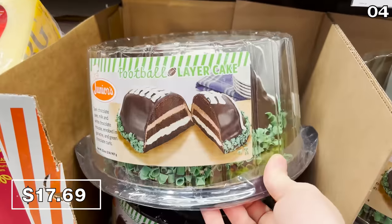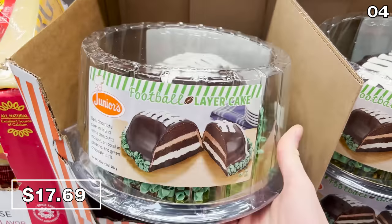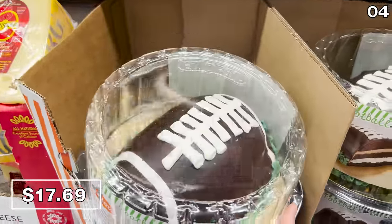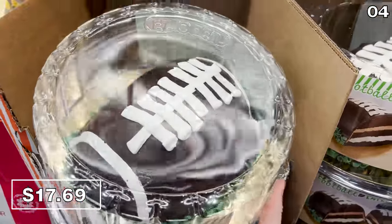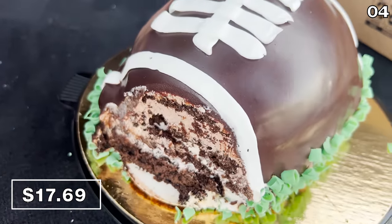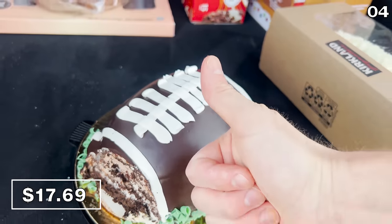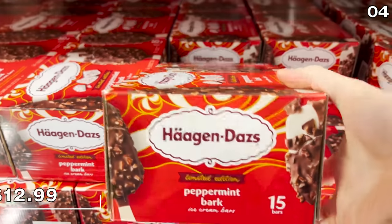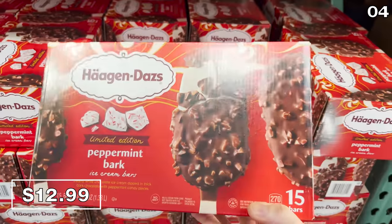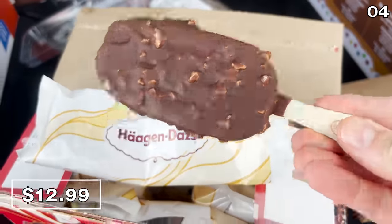This junior football layer cake is brand new and possibly better for special occasions given its almost $18 price. It's shaped like a football, and this chocolate cake with cream layers gets the job done. I enjoyed this from the trunk of my car, but I was disappointed by the green chocolate shavings, which do not taste like mint. I did get my mint fix with the return of this 15-count Haagen-Dazs Peppermint Bark Ice Cream Box for $13.